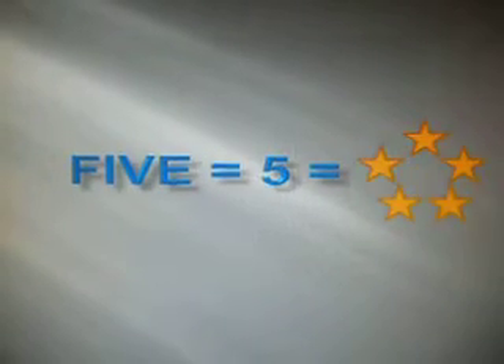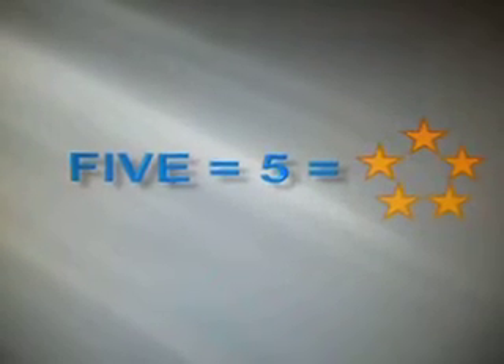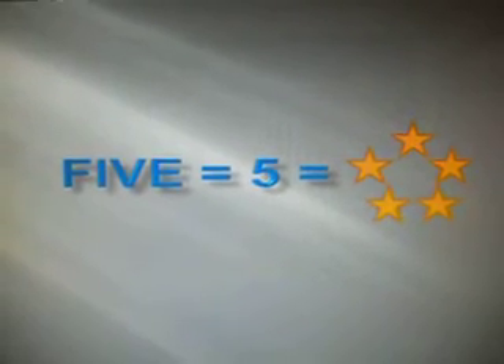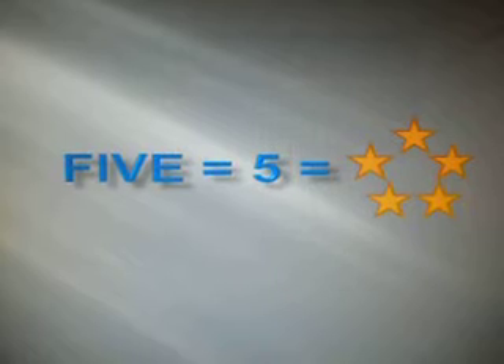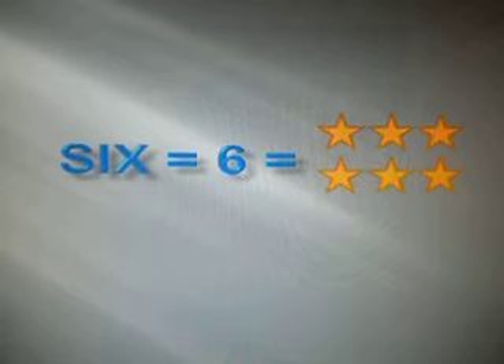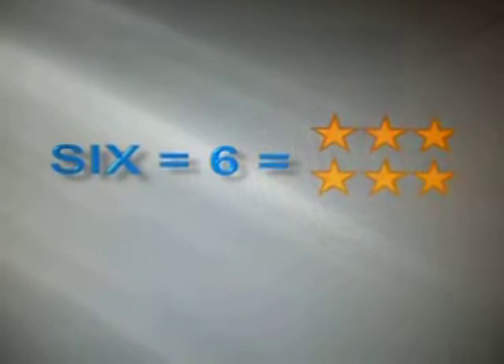Next, let's try number 5. 5. Let's try it one more time. 5. Number 6. 6. 6.